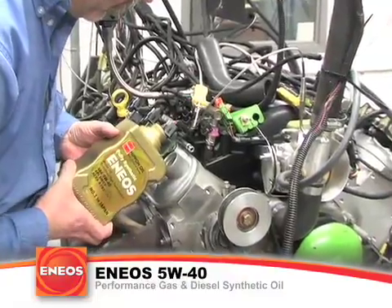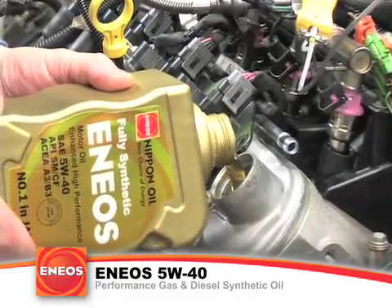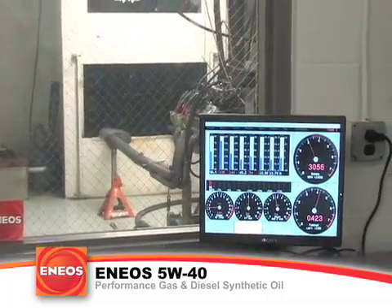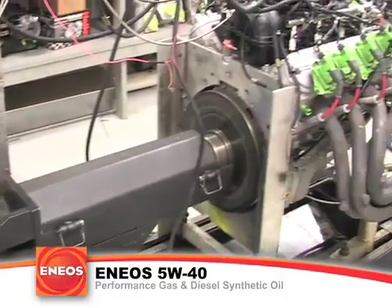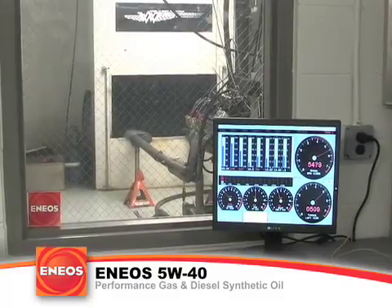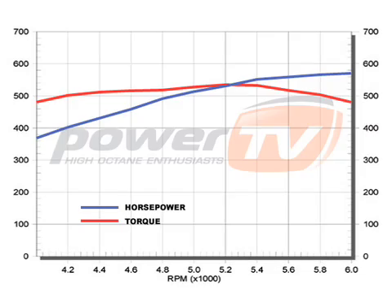Now it was time to try the 5W40 Enios. This was the best pull of the day and surprised everybody in the dyno cell — 560 horsepower and 537 foot-pounds of torque, showing a 14-plus horsepower gain over the regular motor oil and over 11 horsepower over the top-selling synthetic.